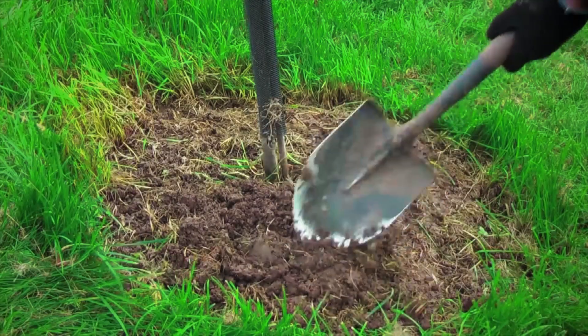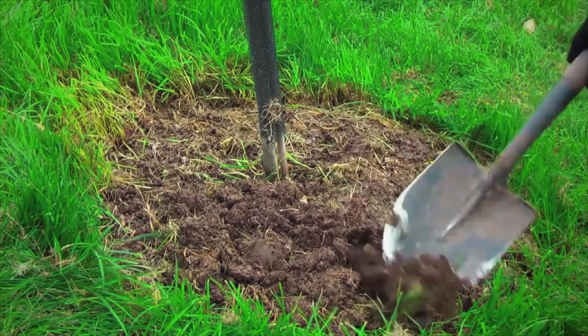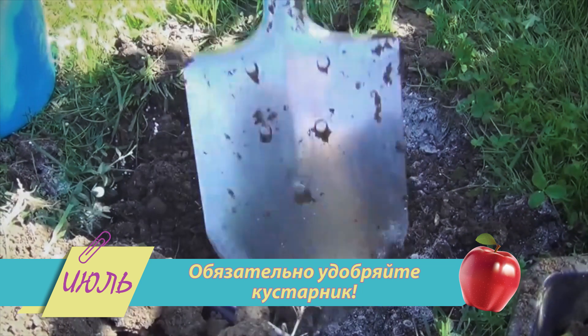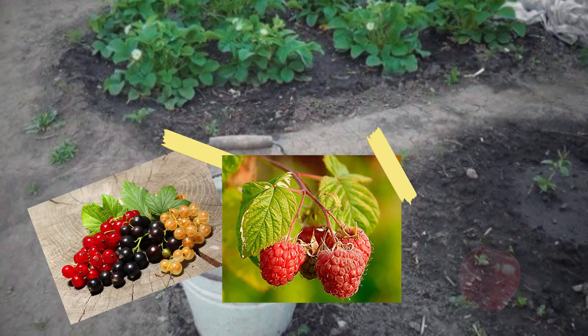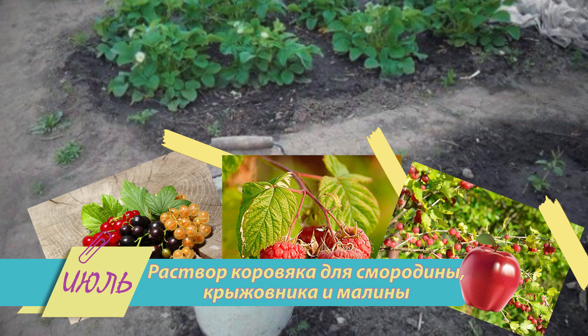Это дом родной для насекомых-вредителей. Если хотите не только в этом году лакомиться ягодами на кустарниках — удобряйте их. Ведь в июле активно завязываются почки для урожая следующего года. Смородину, крыжовник и малину подкармливают раствором коровяка с добавлением фосфорно-калийных удобрений.